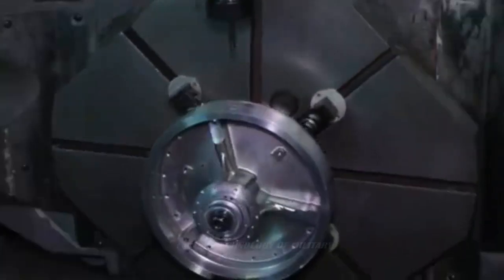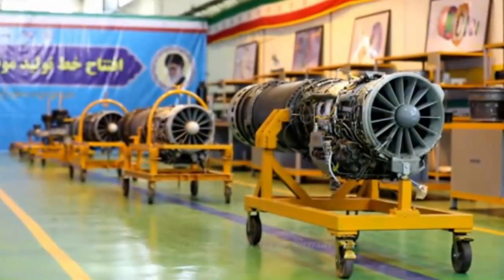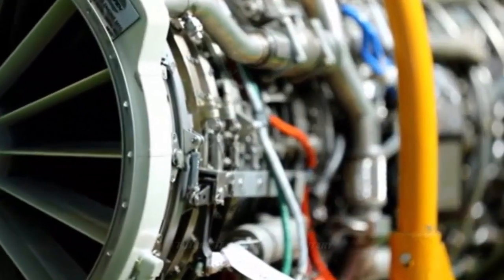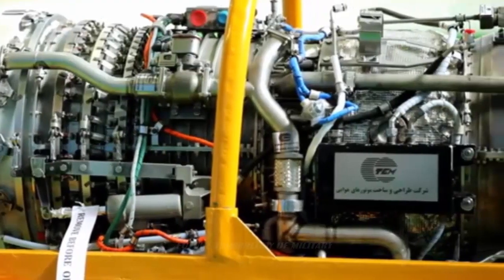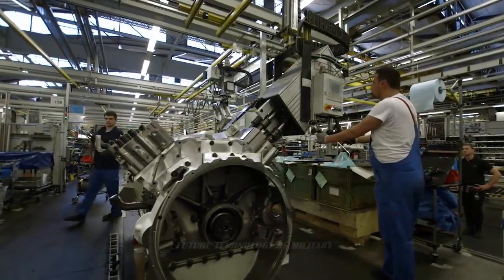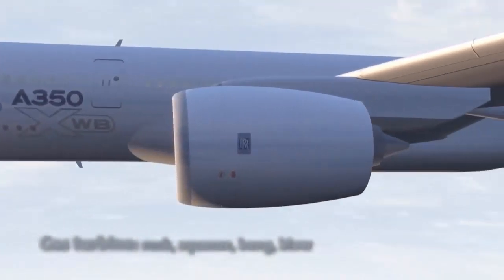Variations of the turbojet exist, such as the turboprop, which has a propeller attached to the compressor assembly, and the turbofan, where a ducted fan accelerates air using energy from the turbine. Although turboprops and turbofans are quieter and more fuel efficient, turbojets are used in aircraft and supersonic medium-range cruise missiles because of their high speed of exhaust gases, the simplicity of construction, and reduced cross-sectional area.